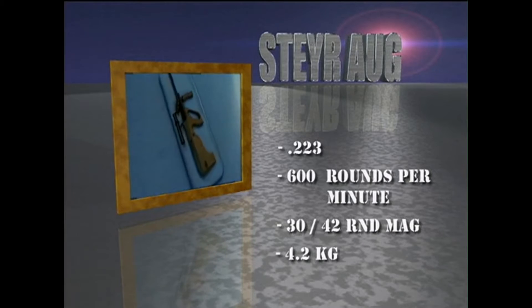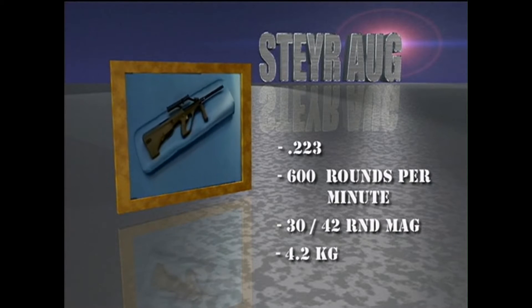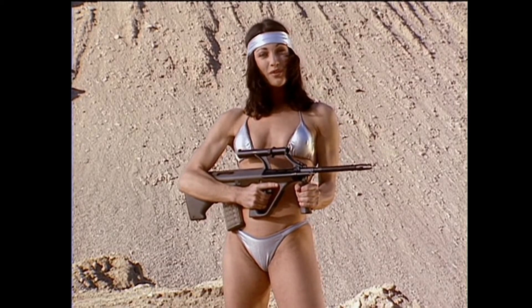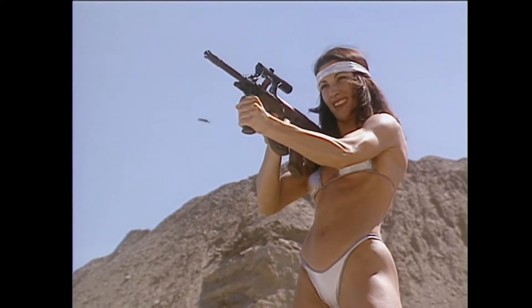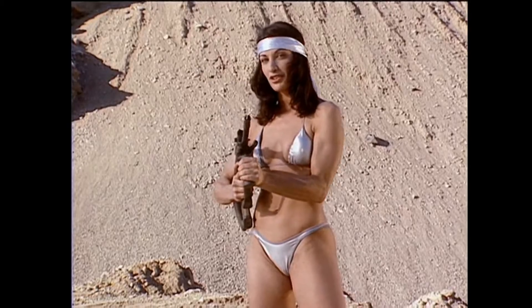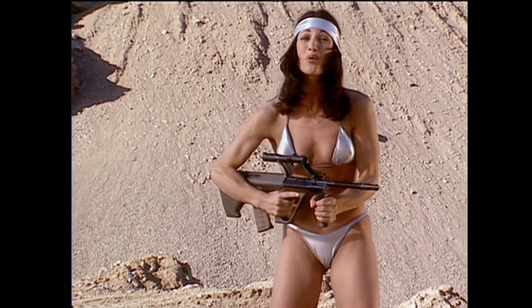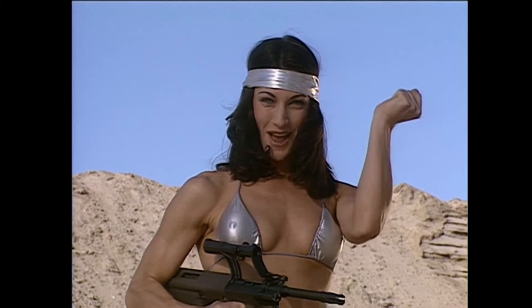AUG stands for Army Universal Gun. A primary design emphasis behind this weapon was for use from vehicles. To talk about versatile, it goes from a .223 to a 9mm carbine with no tools. The Steyr AUG is a snap to use.